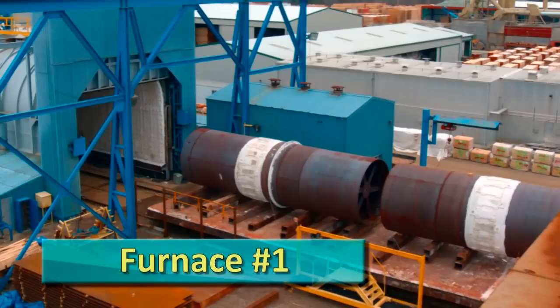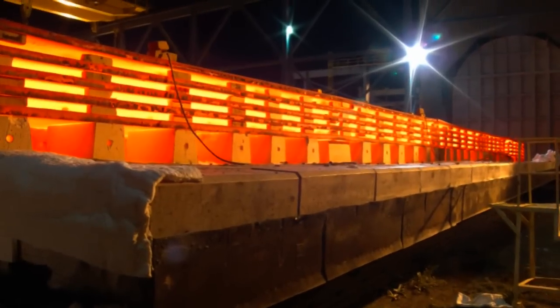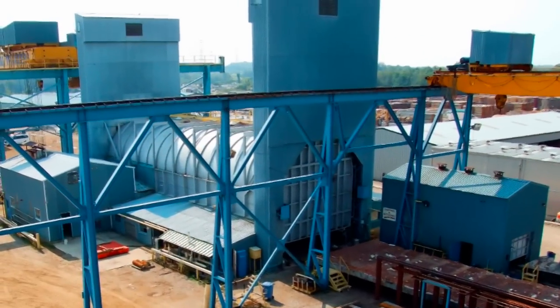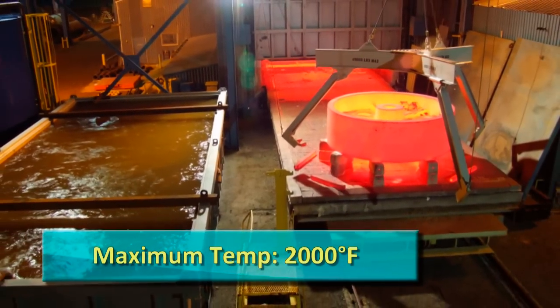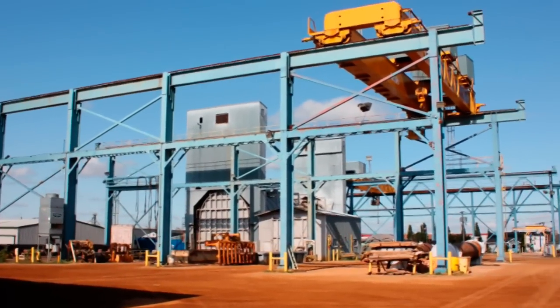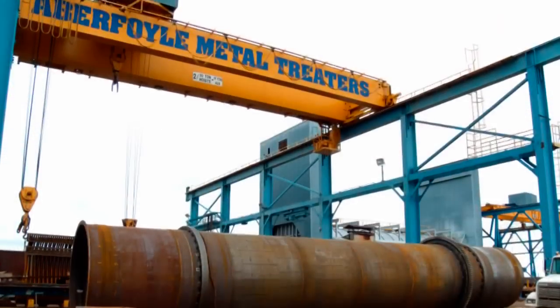The heart of our operation is Furnace No. 1, a car-bottom furnace with a load capacity of 400 tons. It is the largest commercial furnace installation of its kind in North America, reaching temperatures of 2,000 degrees Fahrenheit. The immense size of this furnace, coupled with a 100-ton crane, allows us to accommodate very large or challenging product geometries.